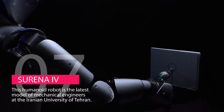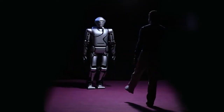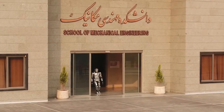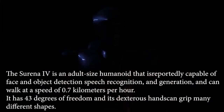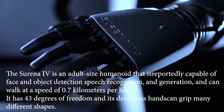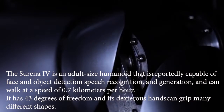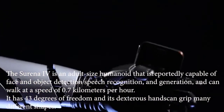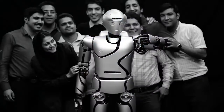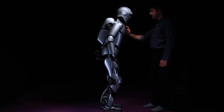Coming in at number 7 on our list is the Surena IV. This humanoid robot is the latest model from mechanical engineers at the Iranian University of Tehran. The Surena IV is an adult-sized humanoid reportedly capable of face and object detection, speech recognition and generation, and can walk at a speed of 0.7 kilometers per hour. It has 43 degrees of freedom and its exterior hands can grip many different shapes. The new robot is a major improvement over previous designs by the mechanical engineers at the Iranian University of Tehran.